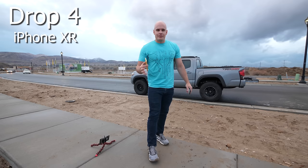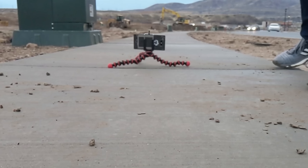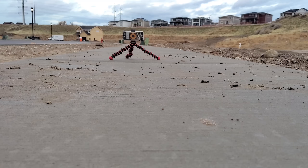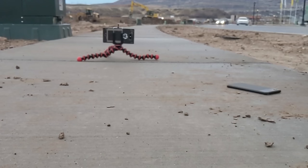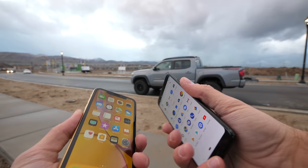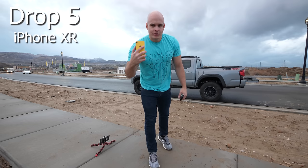This time we'll do it from chest height — pulling out of my pocket and dropping from about 4.5 feet or so. Drop number 4, we'll go with the Pixel first, pulling it out of my pocket. Still no damage — I'm impressed. You'd think from a drop that tall there'd be more damage. We're going to keep going until one of these is completely broken. The Pixel 3 has a little bit of damage up top, but that's not a crack yet. Let's do one more from chest height.